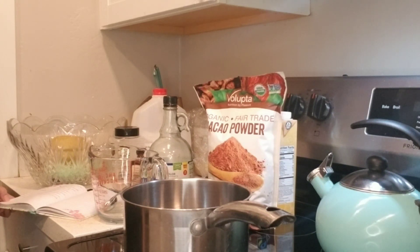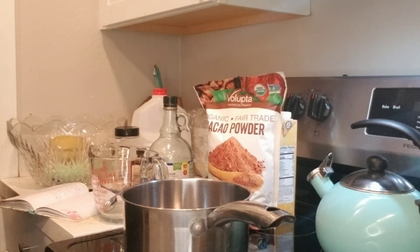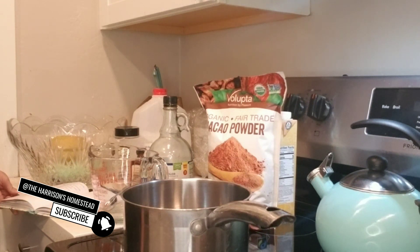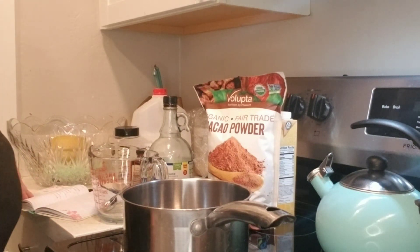Cacao powder retains the original nutritional value because of how it's processed — raw and fermented. It helps your blood pressure, improves blood flow, helps with diabetes, supports your heart and cholesterol levels, and it's anti-inflammatory just like bone broth. It also helps improve mood and brain function.